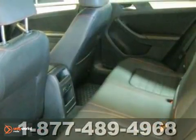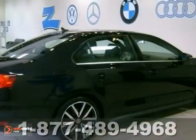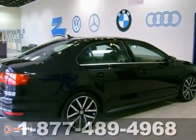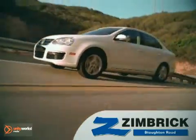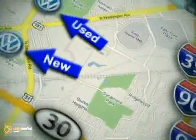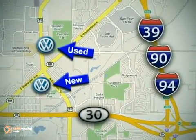The touchscreen radio and awesome wheels only make it more appealing. Don't miss out — see this Volkswagen for yourself today. We are Wisconsin's only generation best VW dealer. Visit our used car lot at 1707 North Stoughton Road or our new car lot at 1430 North Stoughton Road.